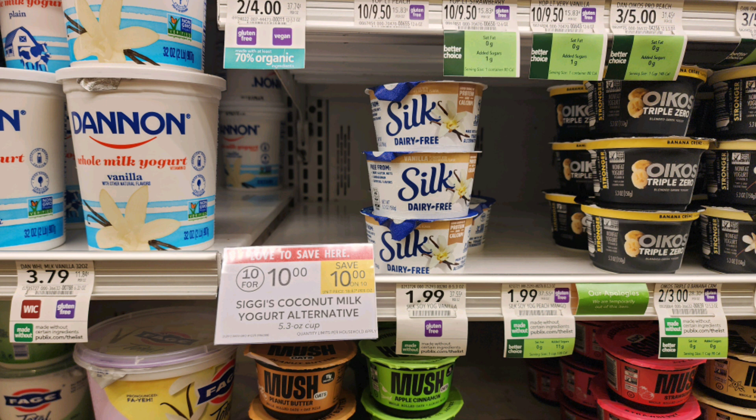Another product my store was out of, but I definitely wanted to mention, was these Siggi's coconut milk yogurts. They're on sale 10 for $10 — a dollar each. Grab two, use the $1 off two printable coupon linked in my word document, plus submit to Ibotta for $2.29 back when you buy two (limit of one), and your final price is going to be a 65-cent moneymaker per cup.